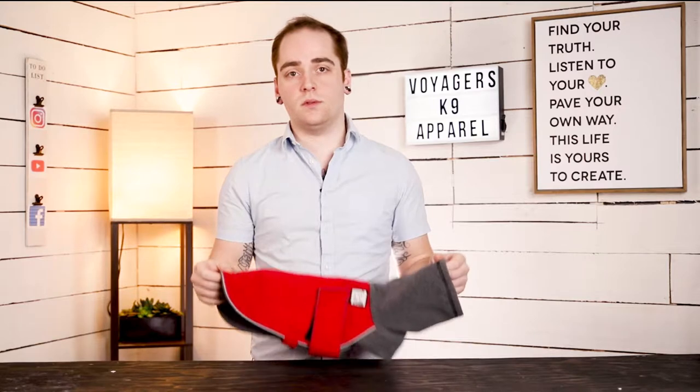Hi guys, my name is AJ Hudson. Today I want to talk to you about Voyagers Canine Apparel. Voyagers Canine Apparel is a custom dog coat company that makes dog coats just like this one.